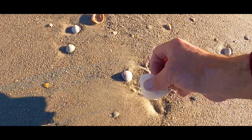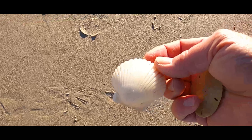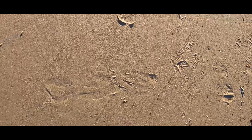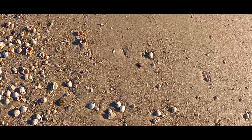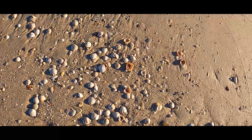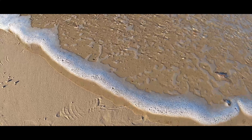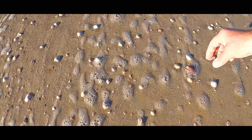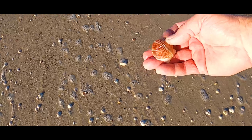Let me set down the sand dollar and go back to that cockle. Look at how clean this one is — look at that. Watch out for the waves, they sneak right up on you. It's a pretty base scallop.